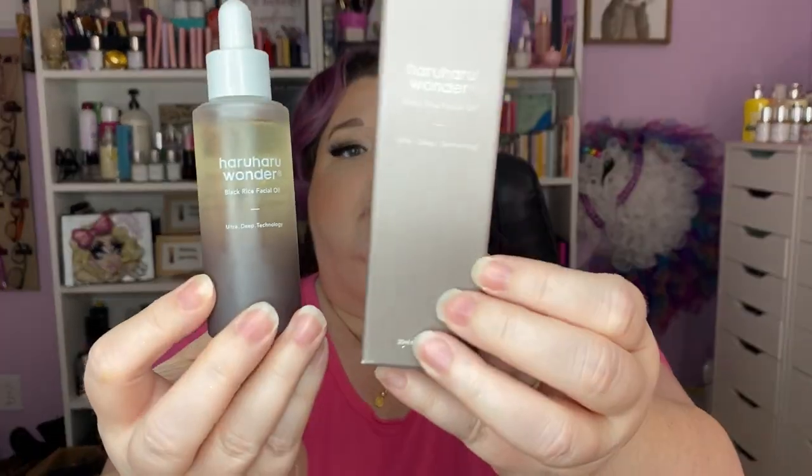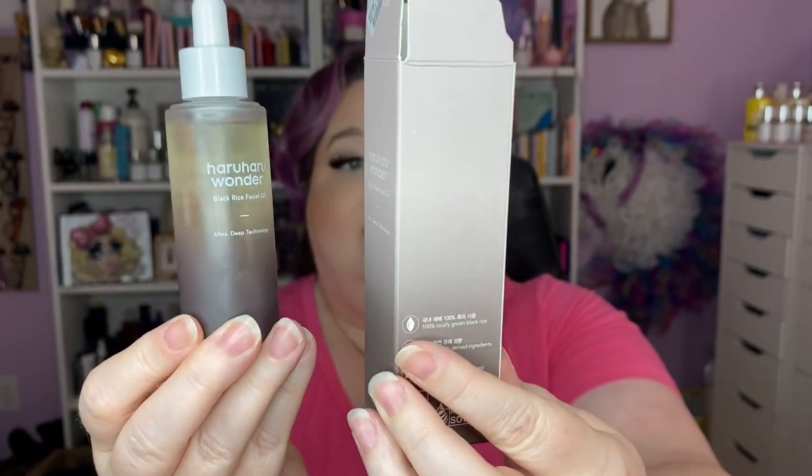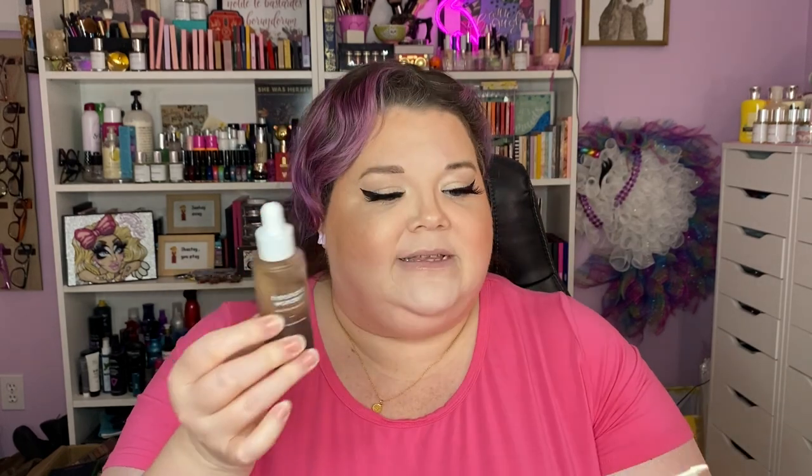This however does have a scent, but it's from the ingredients. This is the Haru Haru Wonder Black Rice Facial Oil — look at this beautiful ombre bottle! It absorbs so well and does not leave an oil slick on your face — it sinks right in. It has rice bran oil, sunflower seed oil, jojoba seed oil, camellia seed oil, sweet almond oil, a little bit of lavender oil — no fragrance added. It must be the natural scent of the oils. This is so good, I love it.